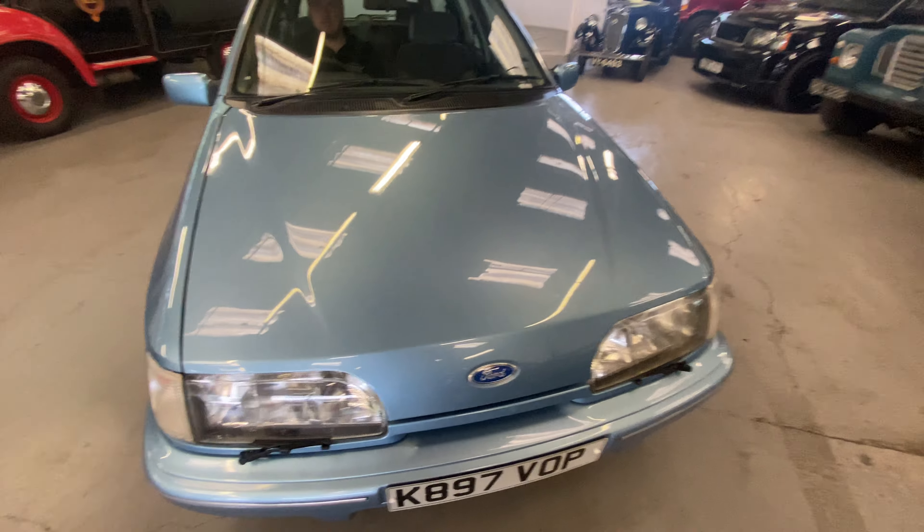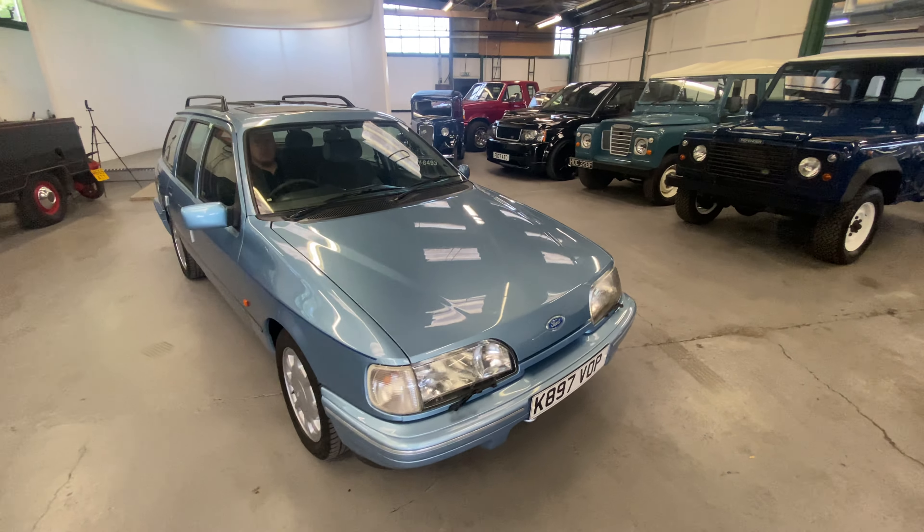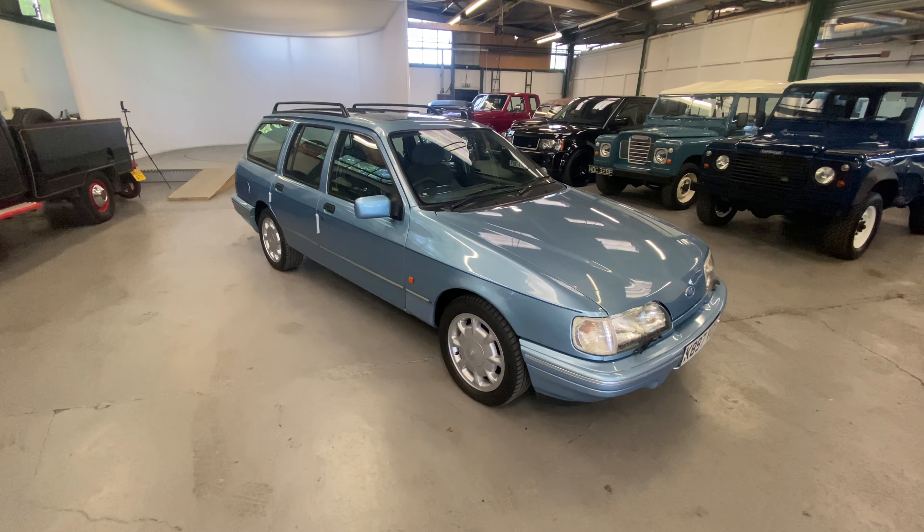Nice, honest estate car — good family car, good daily user or weekend car, whatever you want to do with it these days. Nice and clean and tidy. Happy with that one.